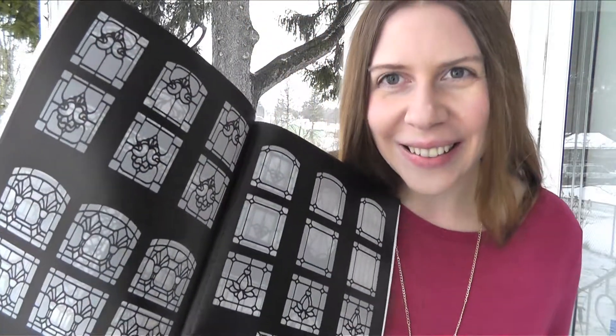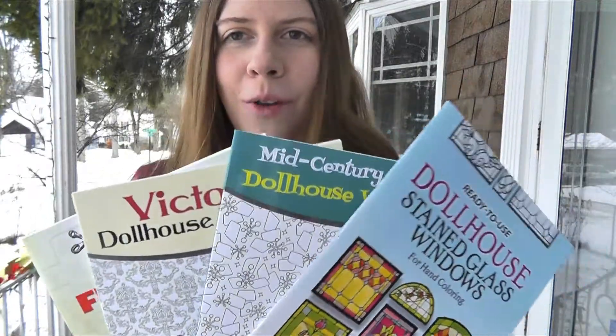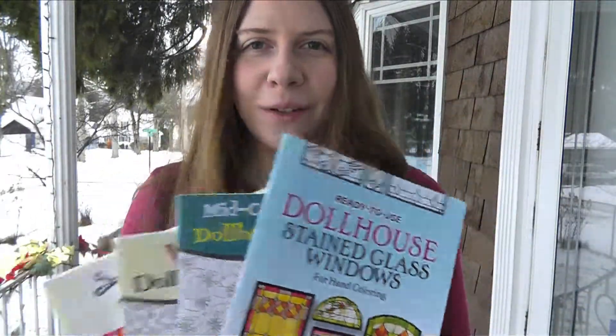I haven't colored very far yet, but I'll be having some stained glass dollhouse windows coming up — they're pretty sweet. I've got all these projects on my desk to do, and it's lots of fun. If you're looking to color your own wallpaper, stained glass windows, or paper furniture, it's Dover. They have lots of good stuff. Talk to you later.